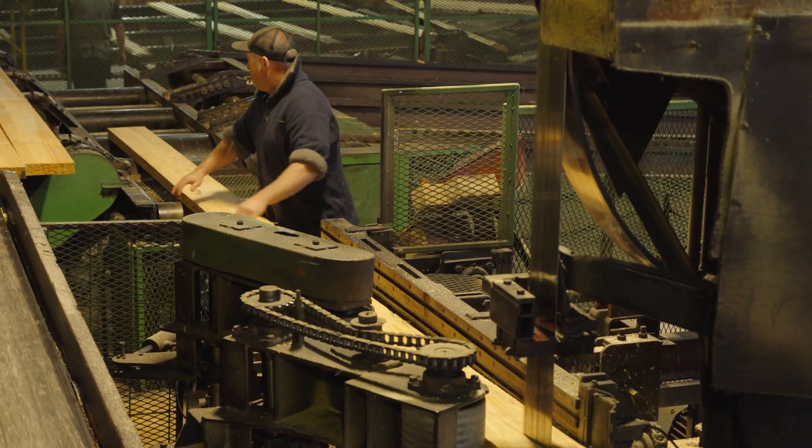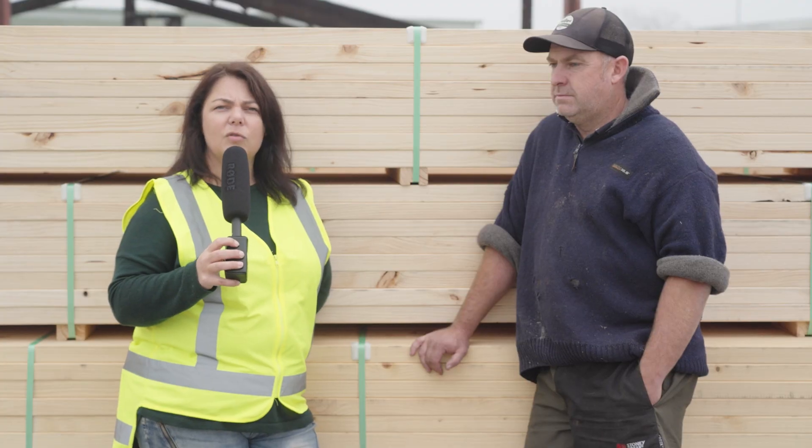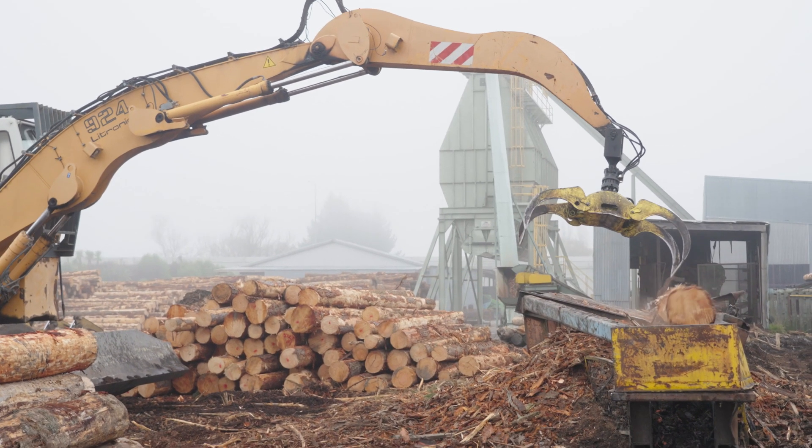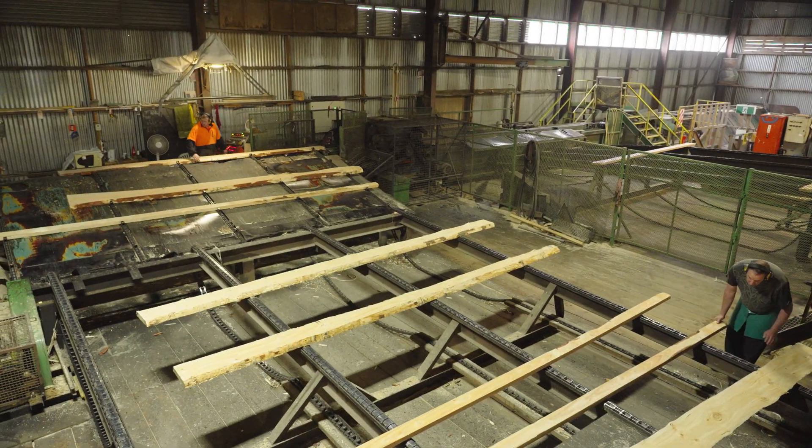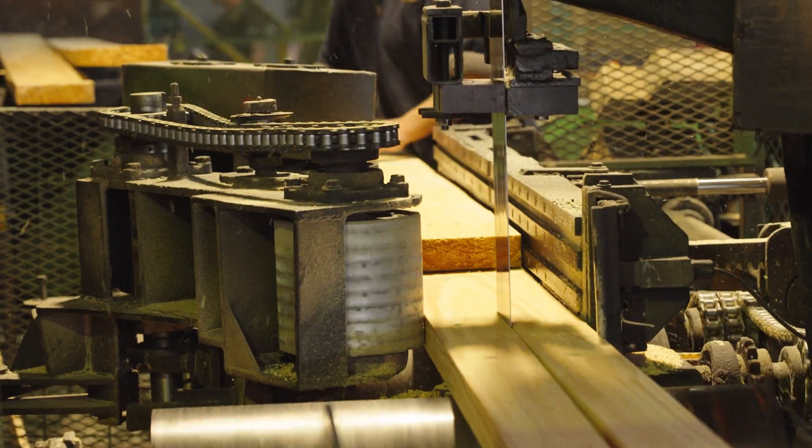We've got Sam here and we're going to find out a little bit about what they make at their sawmill, what sort of timbers they use. From the start, Erica, we take the round logs that come from the forest, we take the bark off them, and then we use those big saws to cut them — taking the round logs into square timber, as you see here.